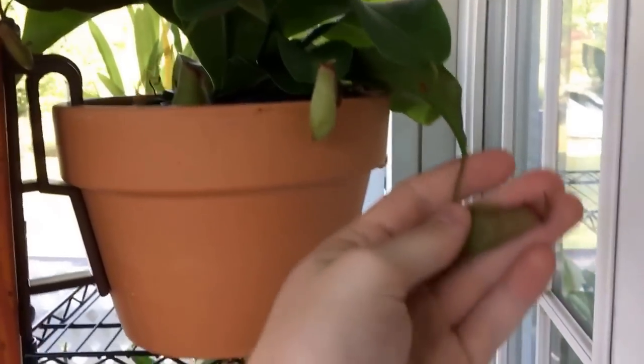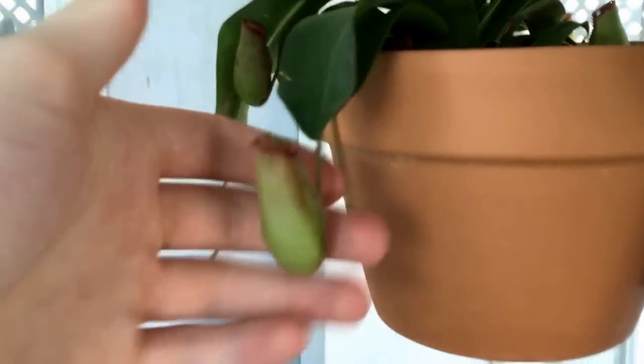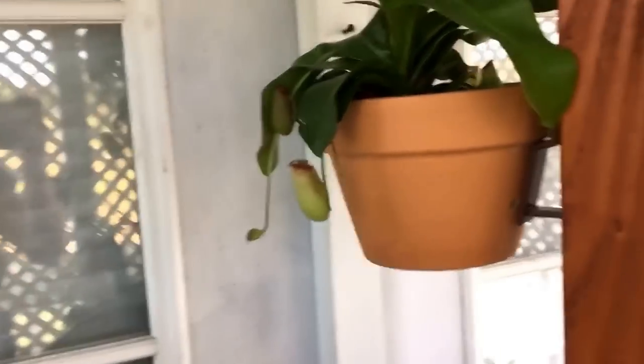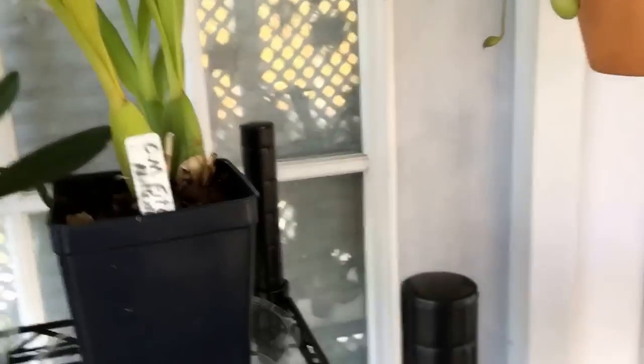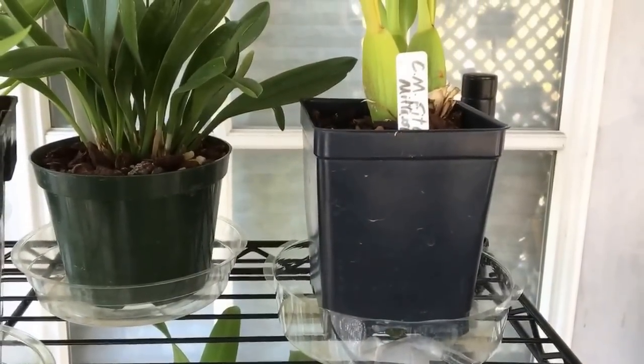I ordered this off of Amazon — another pitcher plant. My pitcher plant is kind of raggedy looking, and it's going okay, but it's not as nice as this one, so I bought this. Hopefully this one will stay nice and pretty looking. I'm going to stop this video here and we're going to make a part two. Thank you.